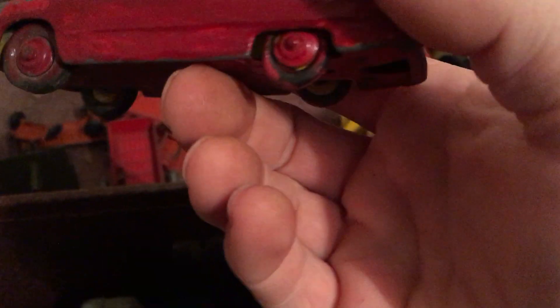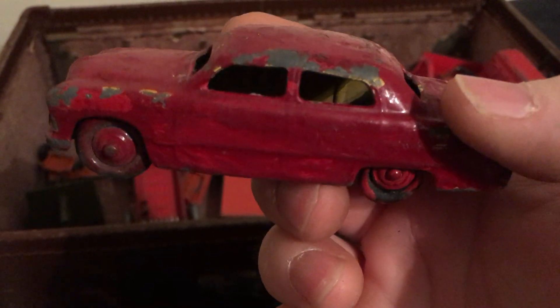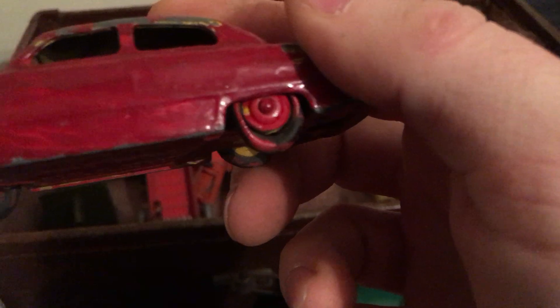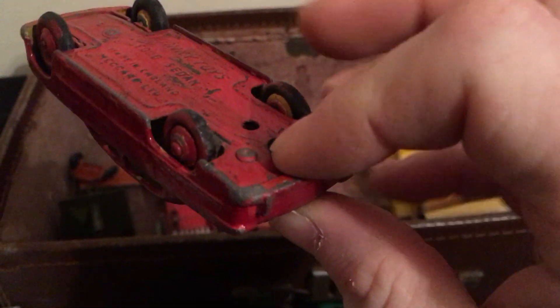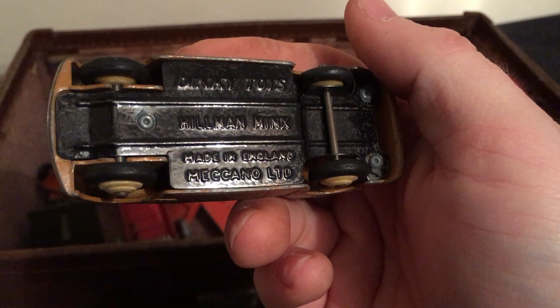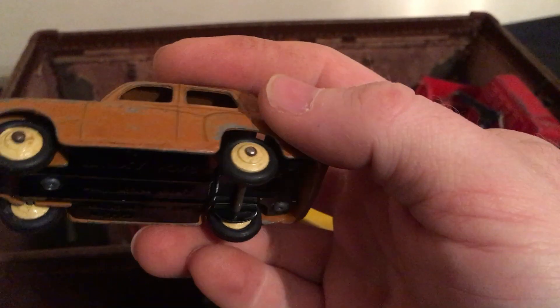This one looks like someone's been busy with nail varnish — it's a Ford Sedan and someone's painted the wheels. Then there's a Hillman Minx — not in bad shape. Well, that's the character of it.